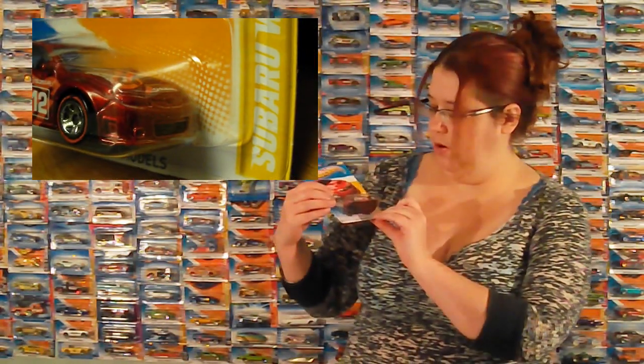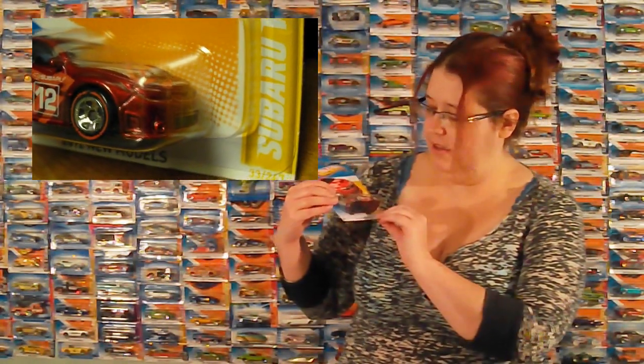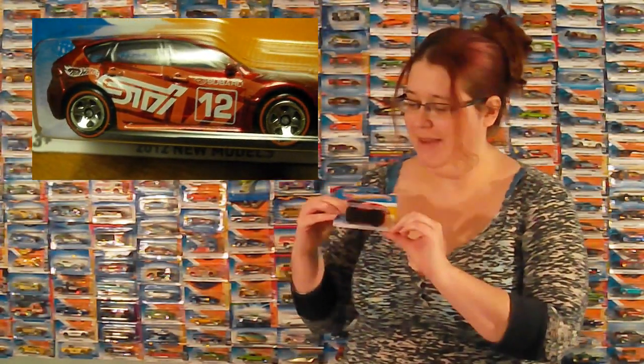We've got a Subaru WRX STI — I got it right the first time! This is adorable, it's just so cute. I would drive one of these. I'd prefer it in blue, but I'd drive one of these. It's adorable.